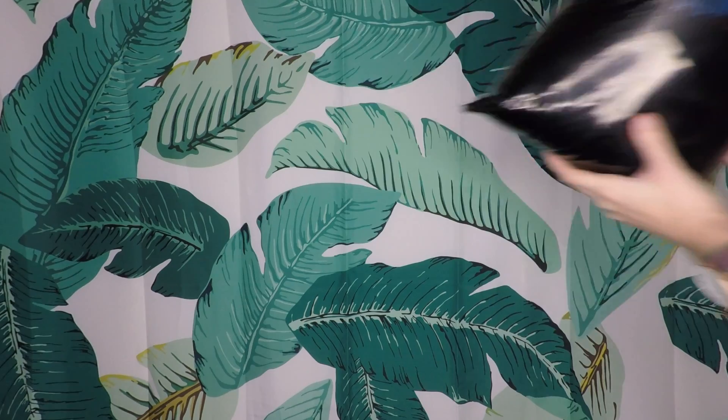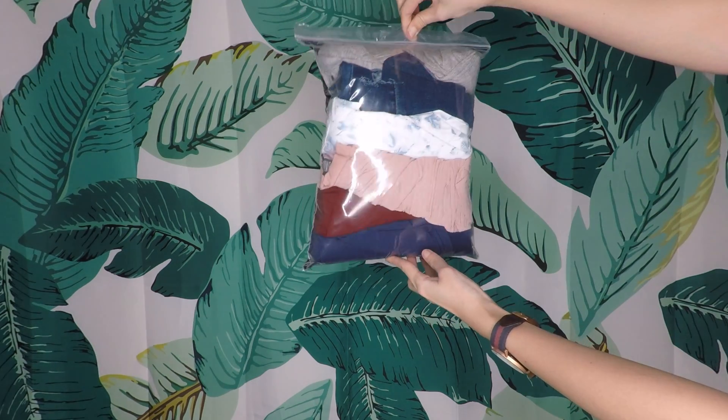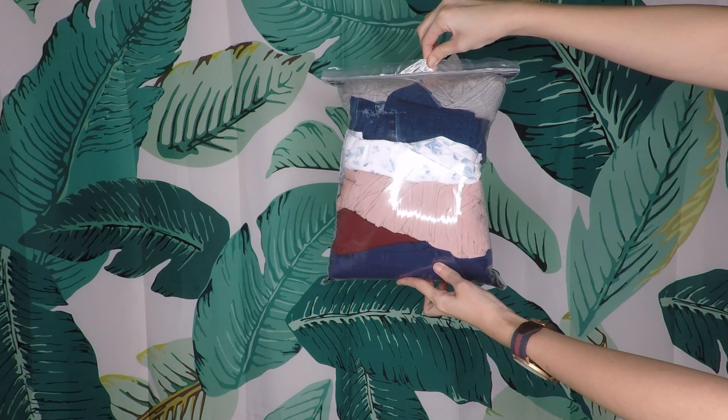Moving on to what I got in the YHF grab bag — I bought it with my friend, so it's two grab bags for $70, meaning each bag is $35. I managed to squeeze in I think 8 or 9 items, so I'll show you everything.